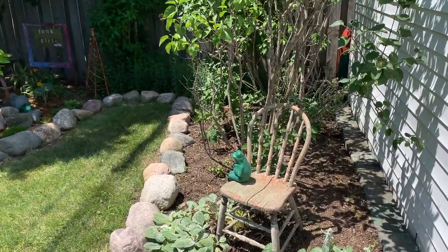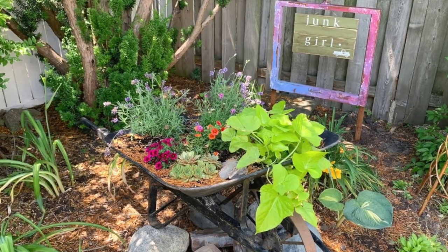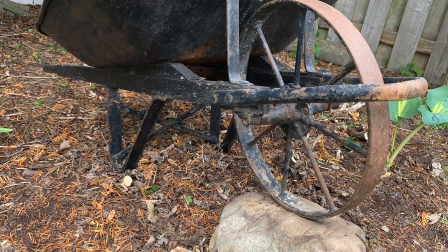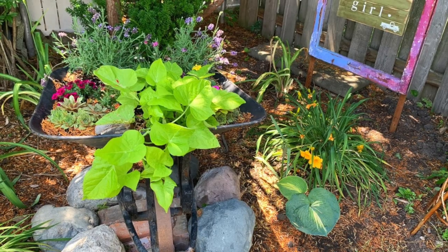Around the corner is my brand new wheelbarrow garden from this year. I have an entire video showing you how I took an old wheelbarrow that I of course got junking and transformed it into a garden planter for my yard. Just click on the link above.